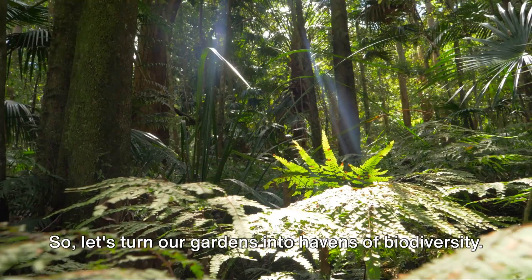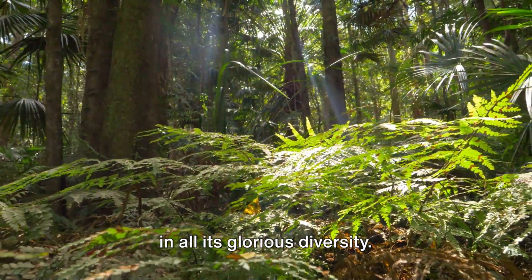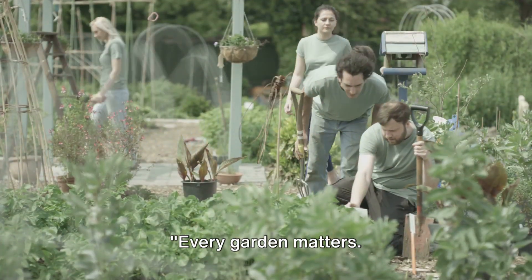So let's turn our gardens into havens of biodiversity. Let's create spaces where nature thrives in all its glorious diversity. When we invite biodiversity into our gardens, we contribute to the health of our local ecosystems. Every garden matters. Your garden matters.